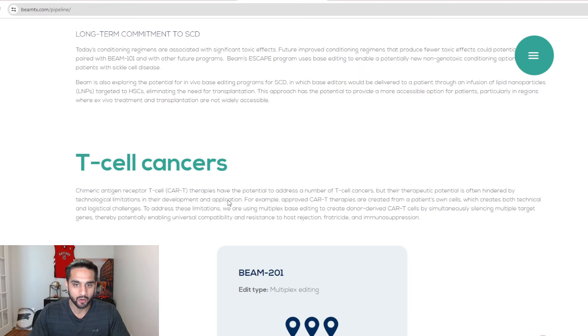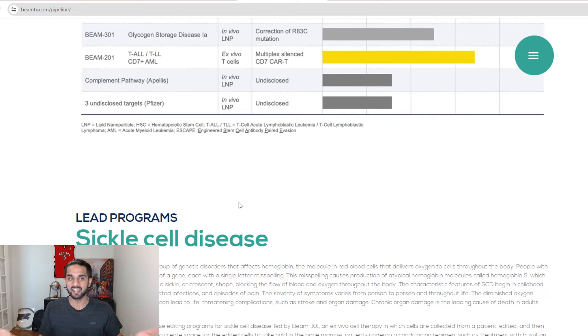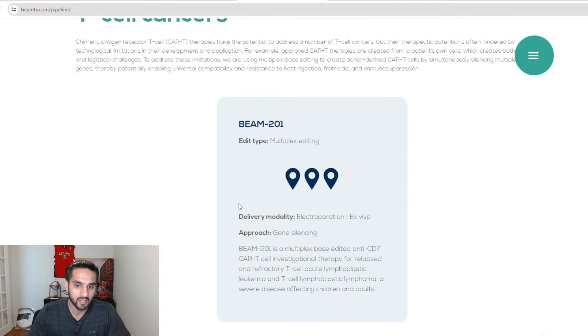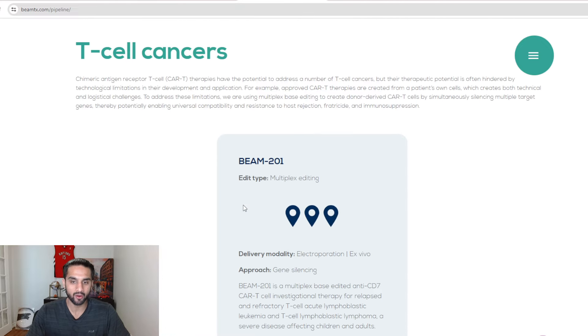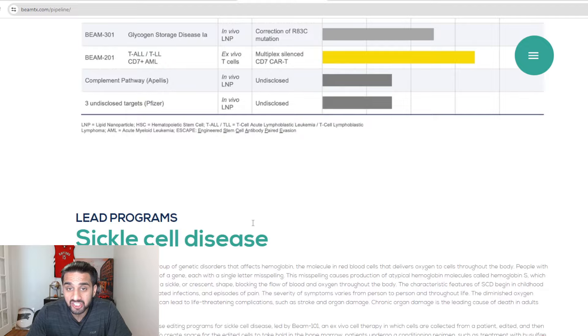We are running against time. The FDA has to look at the data, and you have to balance bureaucracy against actual patients dying on the other side. At some point you have to make a decision. BEAM-101, 302, 301, 201 — all these programs need human data. I think Beam Therapeutics is in a good position. They have good highlights and a great cash balance sheet, going until 2027.